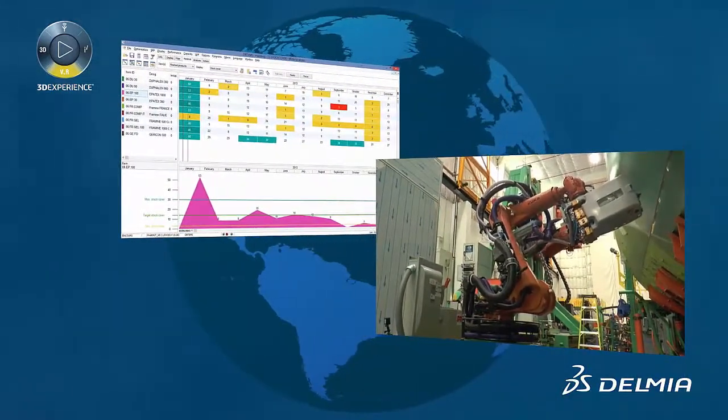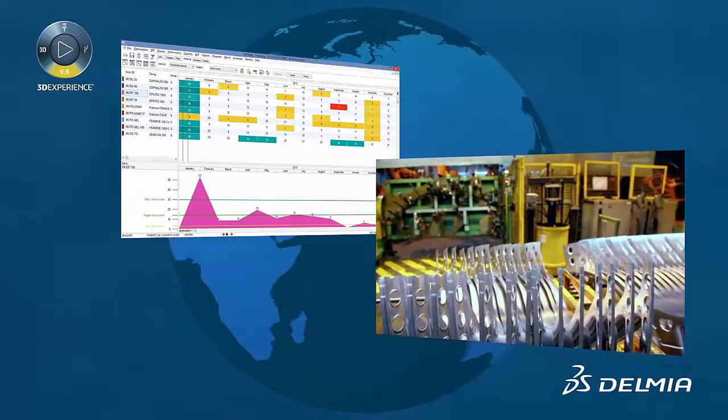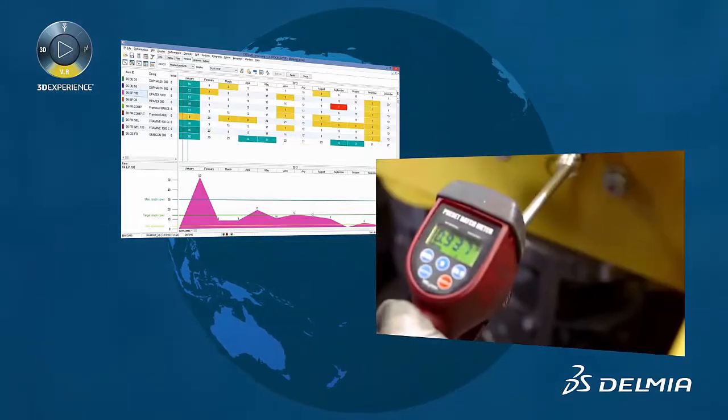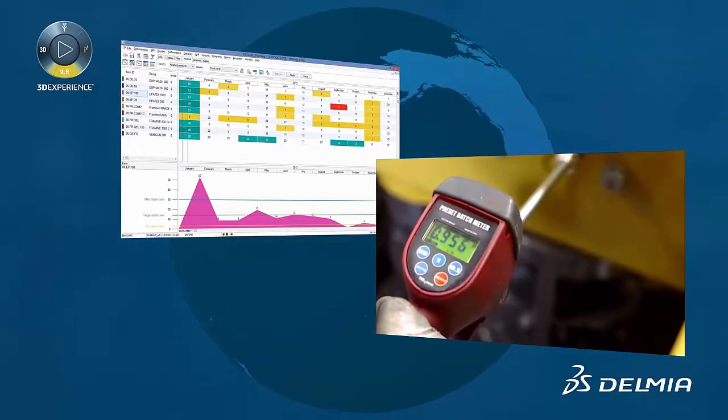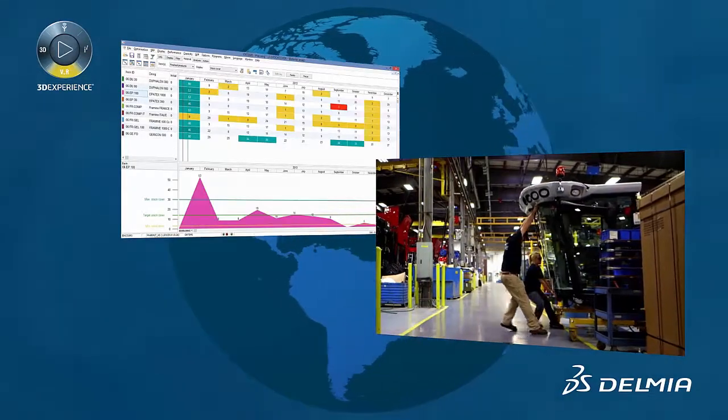With Delmia, industrial equipment manufacturers can balance capacity and forecasted load while aligning their engineering efforts, materials procurement, and manufacturing subcontractors. Even complex order-of-one products can be efficiently managed from bid through delivery.